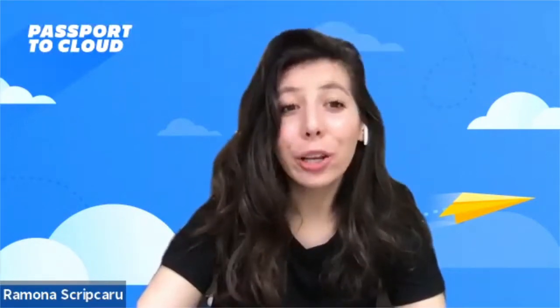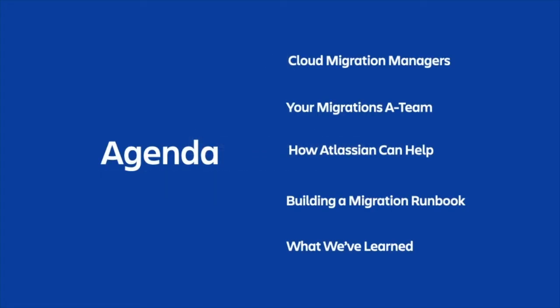Hi, I'm Ramona Skrivcaro. And I'm Jennifer Von Leywen. And we're Cloud Migration Managers at Atlassian. Today, we're going to walk through some tactical guidance for migrating to Atlassian cloud products.